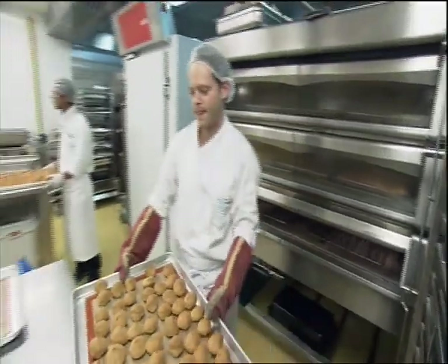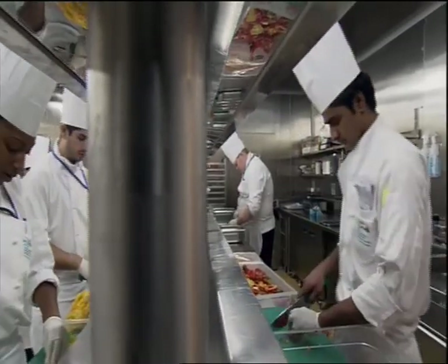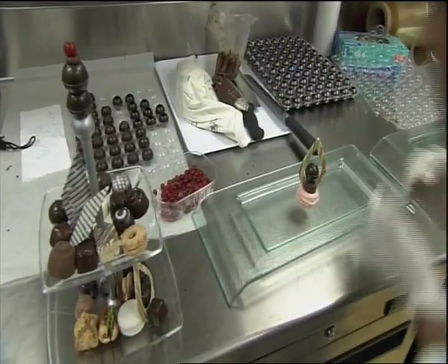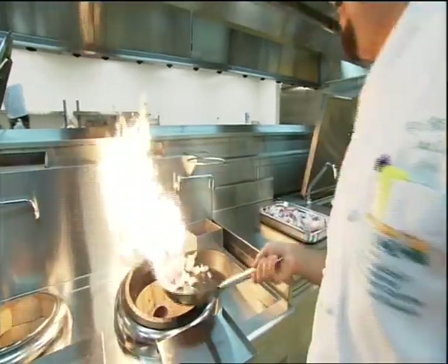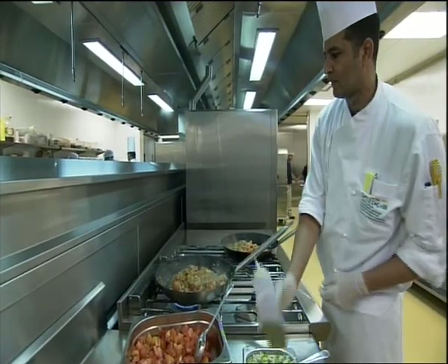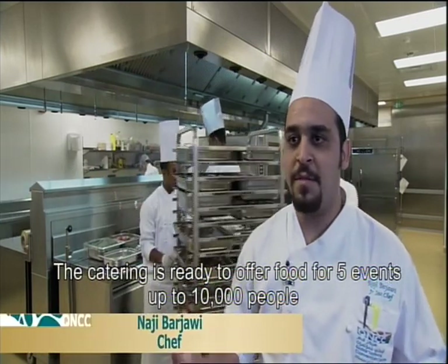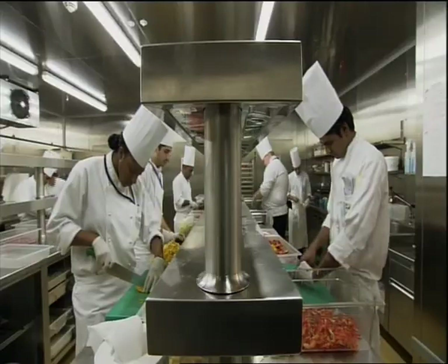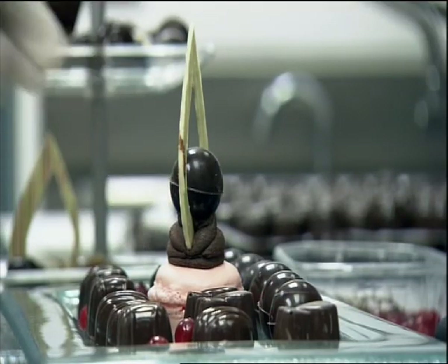The center contains five-star catering that offers different local Arabian and international cuisines to organized events. The catering is ready to provide food for four or five functions at the same time.